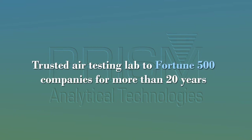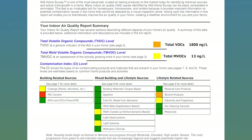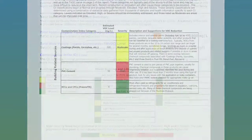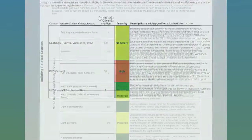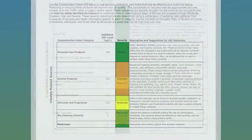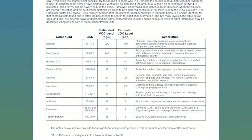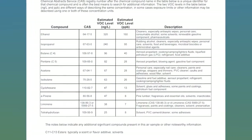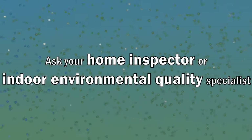After your inspector collects the air sample, Prism will furnish a comprehensive report that gives an assessment of any air quality issues in the home before you make the purchase. The test results only take two days, and the report will identify potential contamination sources causing any air quality problems, so the current owner can take steps to resolve them. Contact your home inspector or indoor environment quality professional for more information.